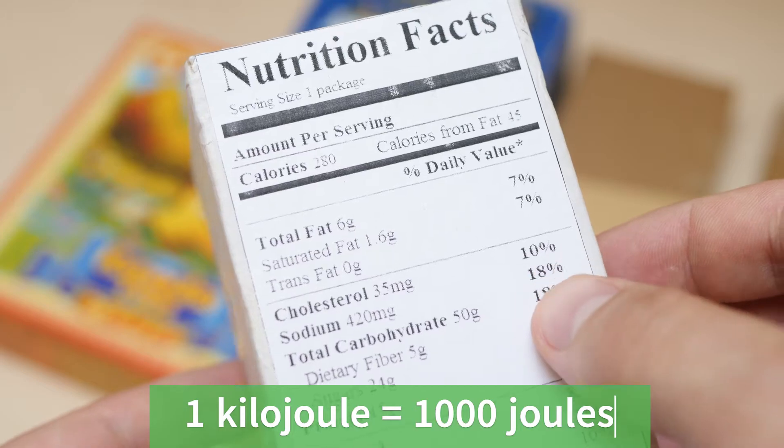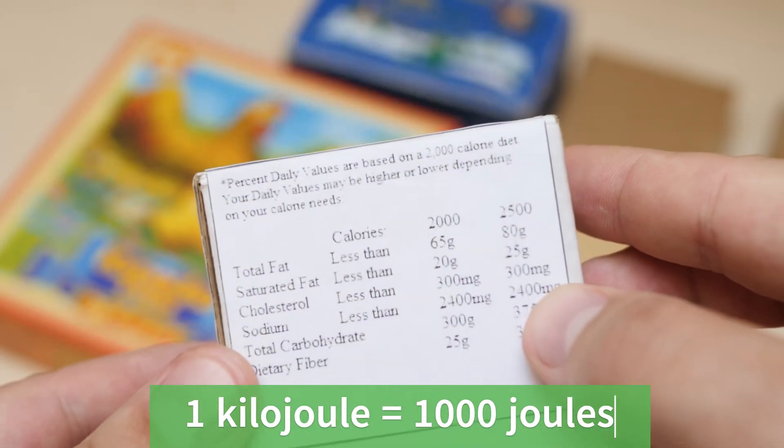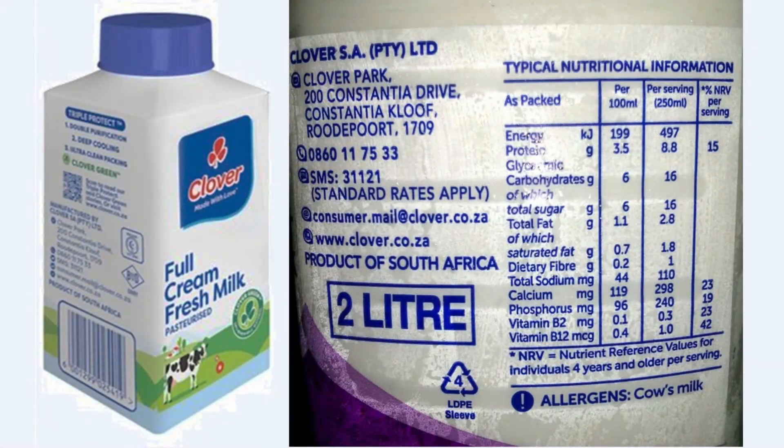One adult man needs about 2,500 calories per day in energy from his food. Here is an example of a nutrition label for milk.